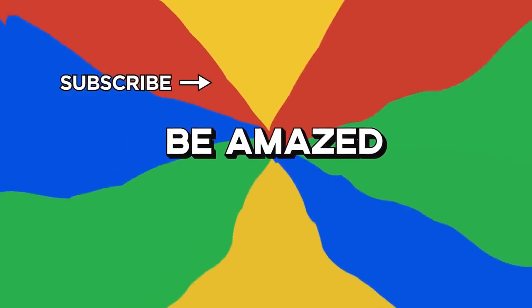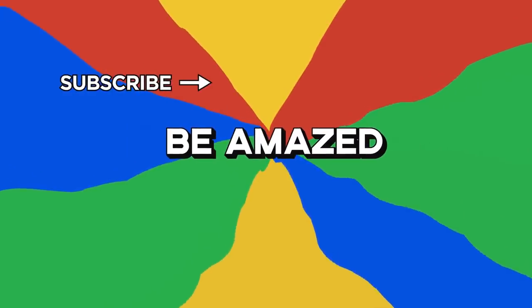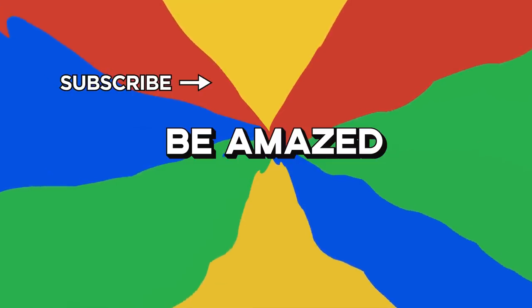So, which one of these would you most like to receive for Christmas? Let me know your dream toy in the comment section down below, and thanks for watching!